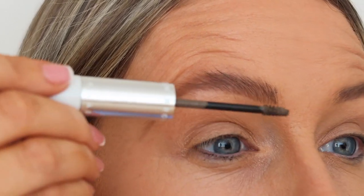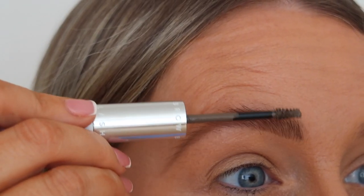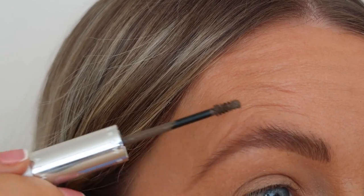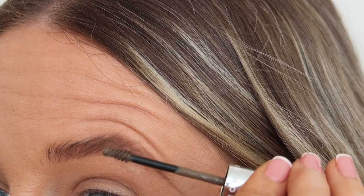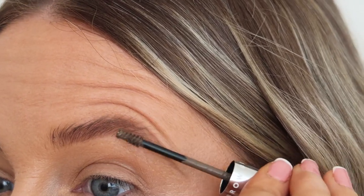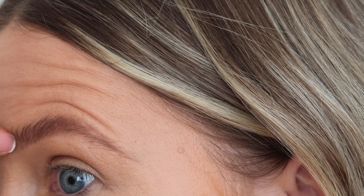This product keeps my eyebrows in place all throughout the day. When I first started getting HD brows I felt like the upkeep would be really hard — if I put a jumper on my brows would move out of place. However this product keeps them in place all day, even with kids rubbing my eyebrows. I've tried so many brow gels and none have worked the same way — it's a product I will continue to use for the foreseeable.